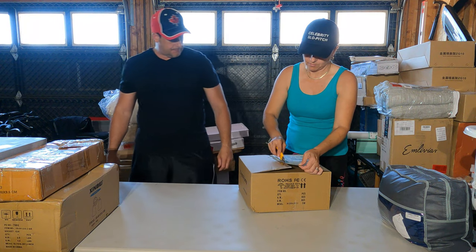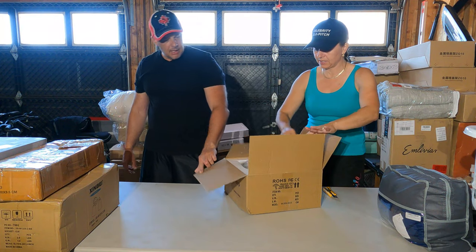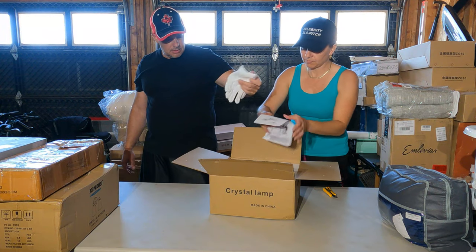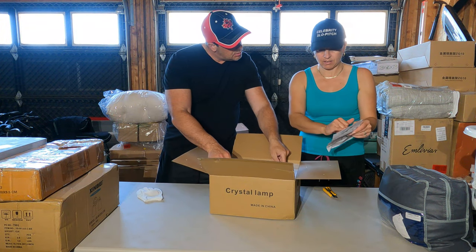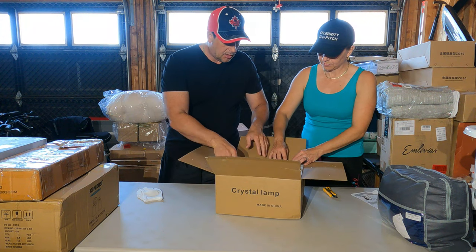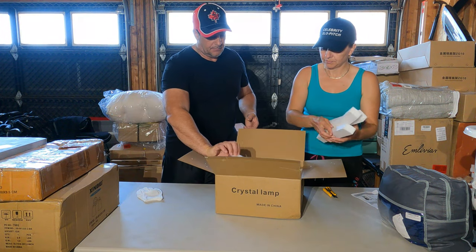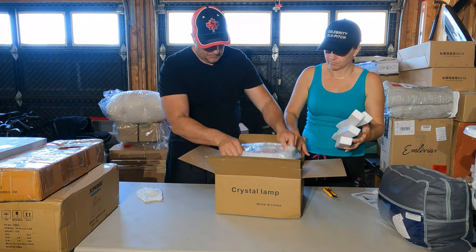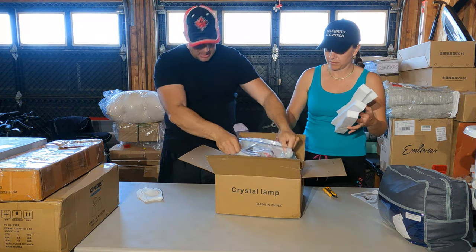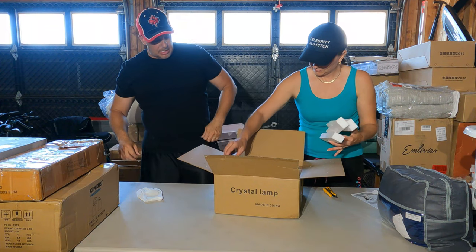Crystal lamp — doesn't look like it's been opened. They even include gloves to handle it. Looks like six pieces. Nothing too special, but I'll have to take it out to inspect it properly and make sure everything goes back in.